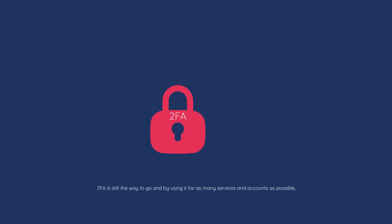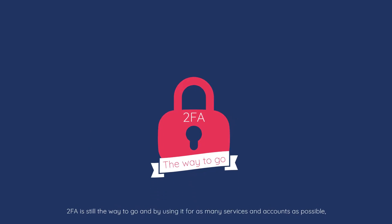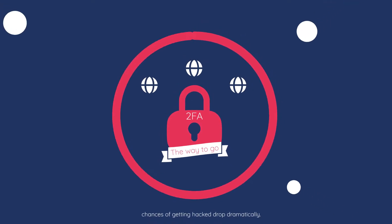All things considered, 2FA is still the way to go, and by using it for as many services and accounts as possible, chances of getting hacked drop dramatically.